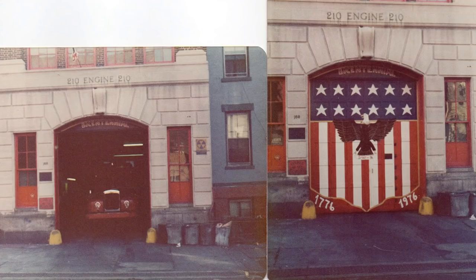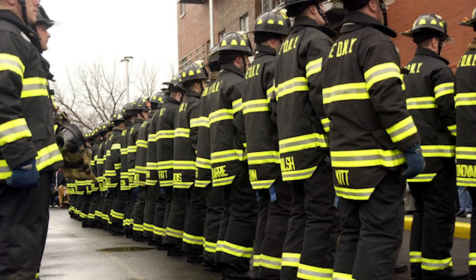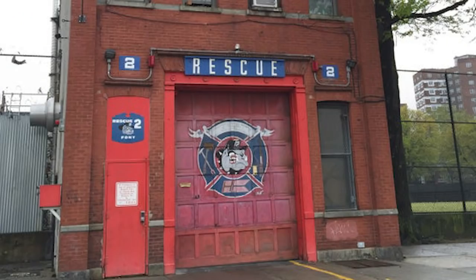Rescue Two came here in 1925, stayed until 1929, then went to J Street in downtown Brooklyn — we'll be heading there next. Then in 1946 they came back here. This is near and dear to my heart because as a probie I was assigned to 210. Rescue Two was gone by then, but the remnants — the big dog pictures — were still all over the place. As a young probie I had wishful thinking, not really realizing that one day I would actually work in Rescue Two.